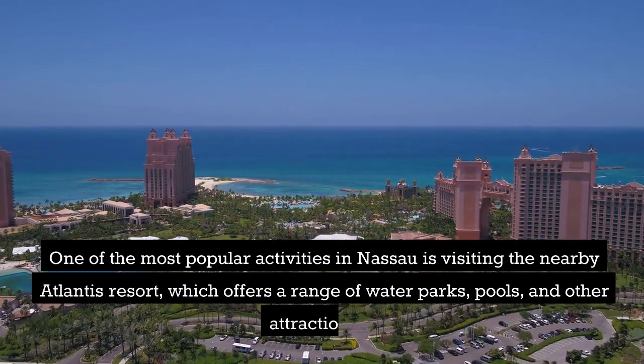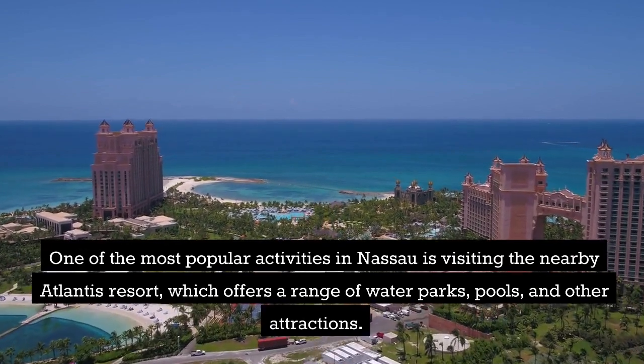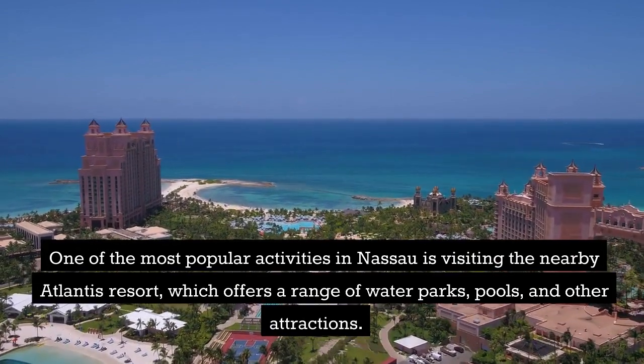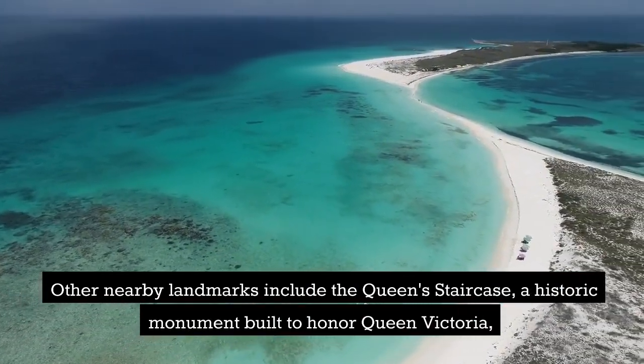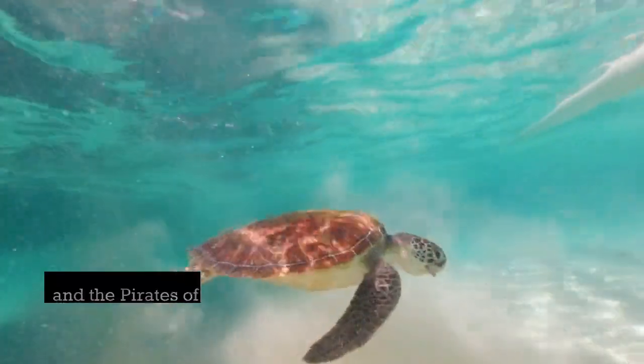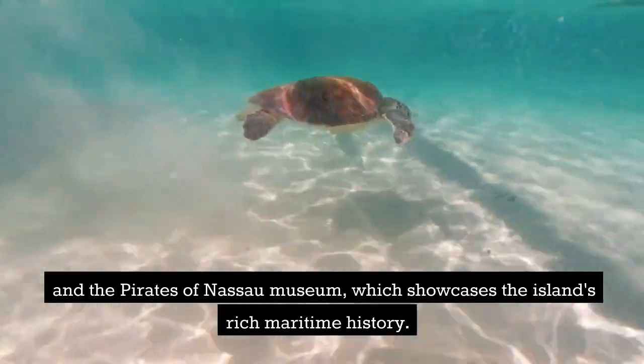One of the most popular activities in Nassau is visiting the nearby Atlantis Resort, which offers a range of waterparks, pools, and other attractions. Other nearby landmarks include the Queen's Staircase, a historic monument built to honor Queen Victoria, and the Pirates of Nassau Museum, which showcases the island's rich maritime history.